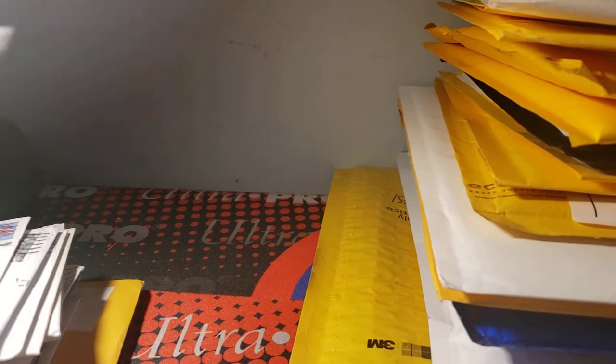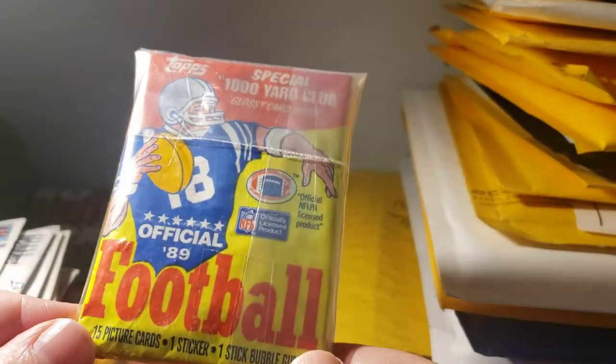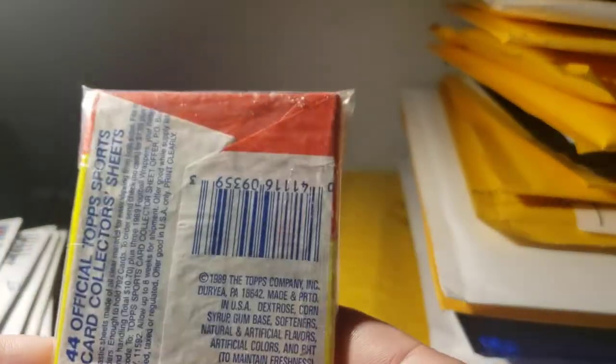It was an auction — it was really cheap, so I just picked it up. I'll probably try to get more of them for my holiday break next year, so I'll hold on to this. It's not like I need to open this right away. I got it for about a dollar — a 1989 Topps football pack, unopened.